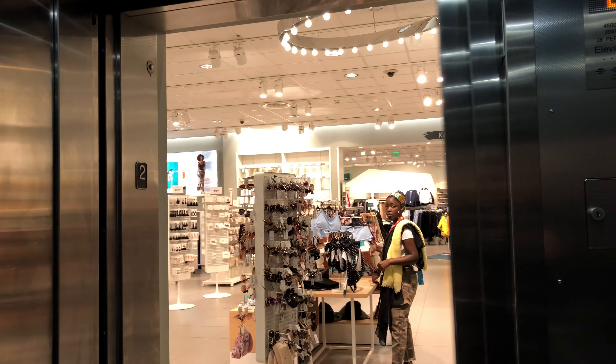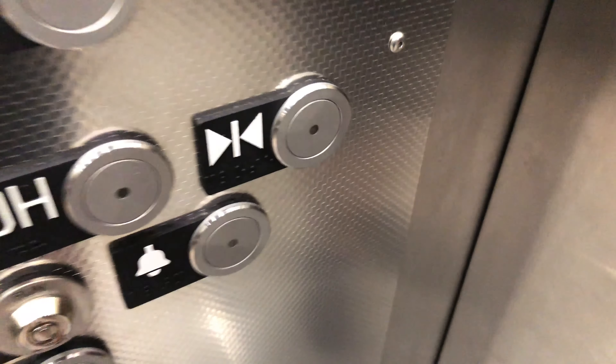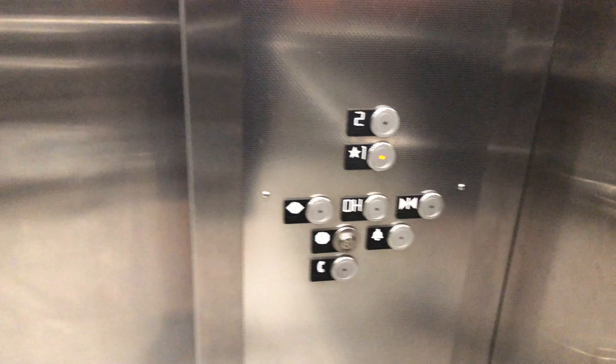Here we are out here. Here's the cab view. Look at that — very cool, actually. Different. But a very plain elevator.